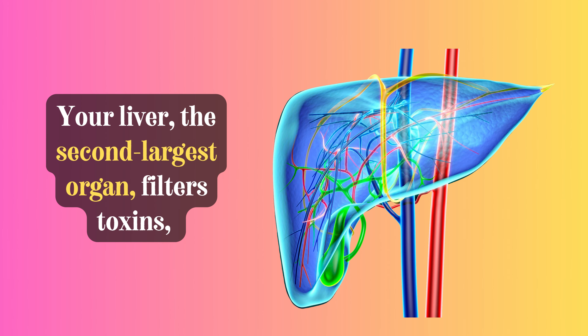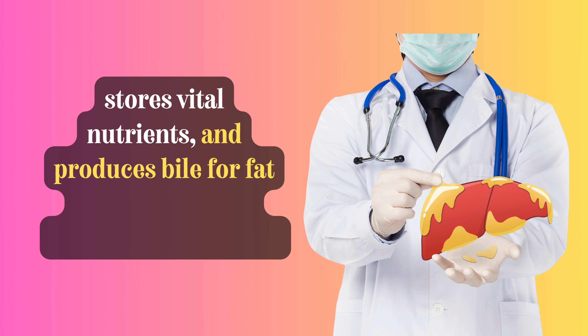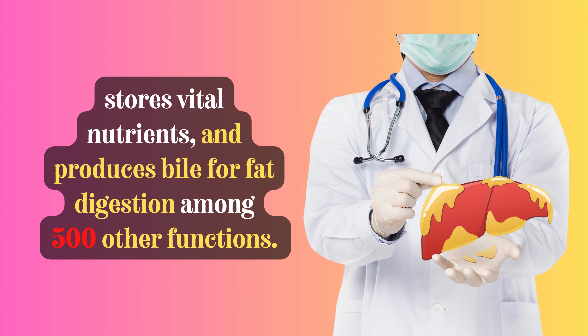Your liver, the second-largest organ, filters toxins, stores vital nutrients, and produces bile for fat digestion, among 500 other functions.